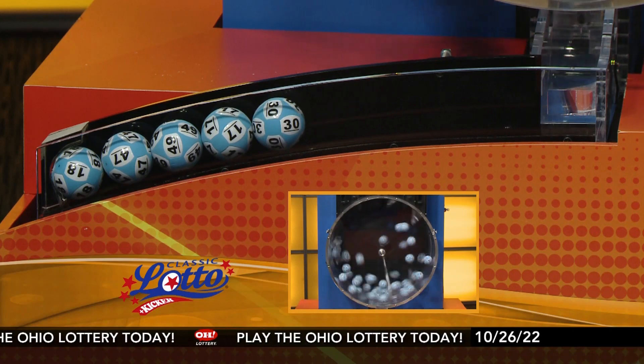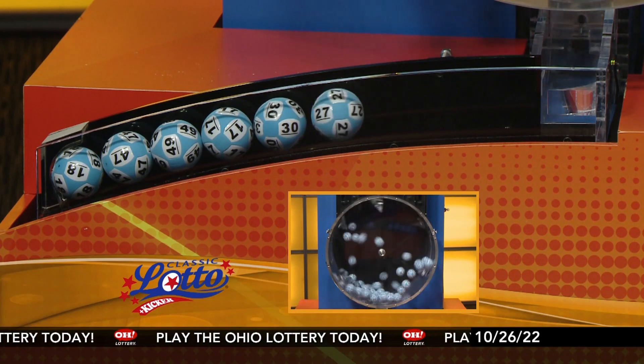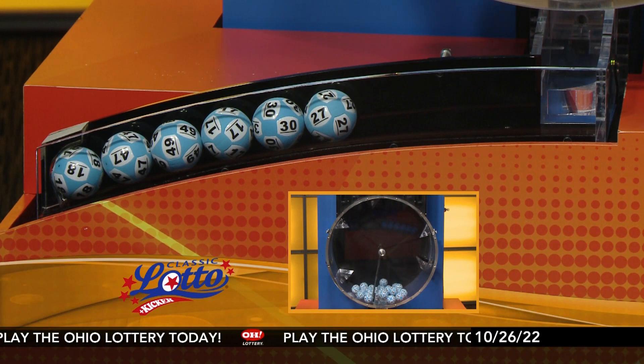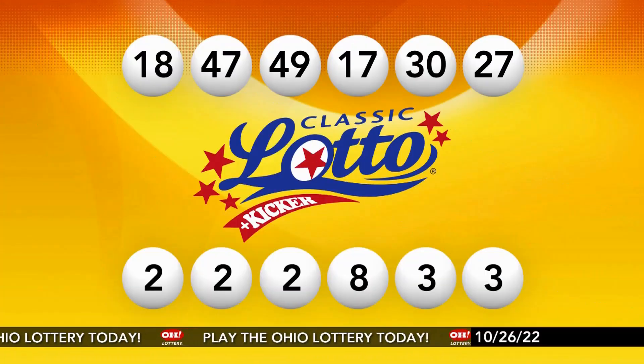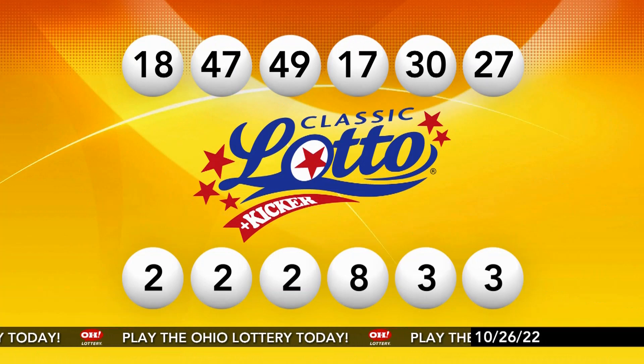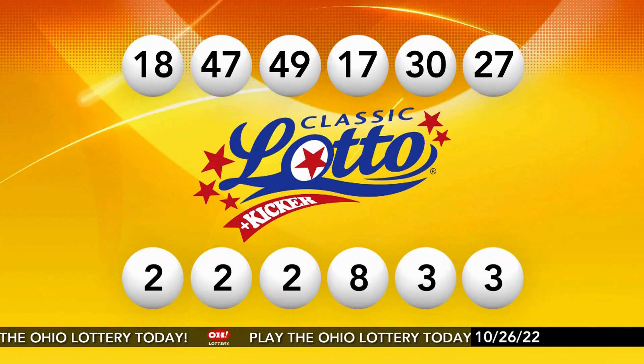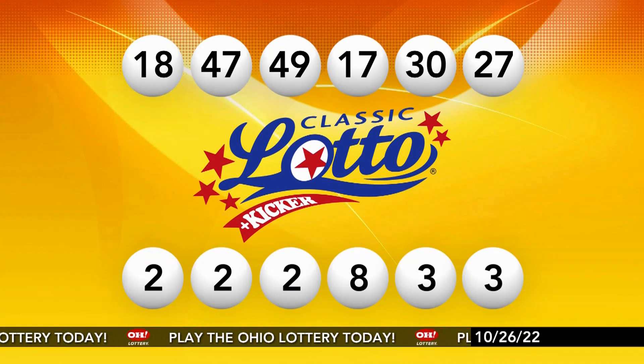18, 47, 49, 17, 30, and the number 27. Repeating this evening's winning classic lotto numbers: 18, 47, 49, 17, 30, and 27.